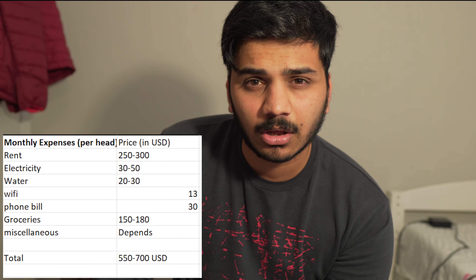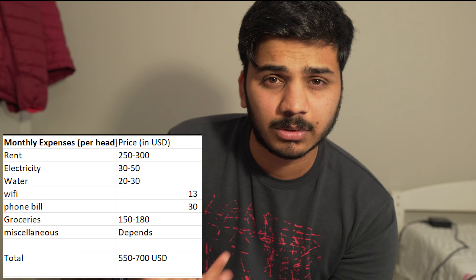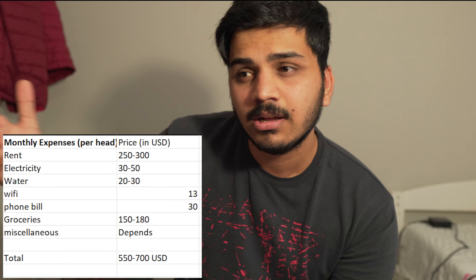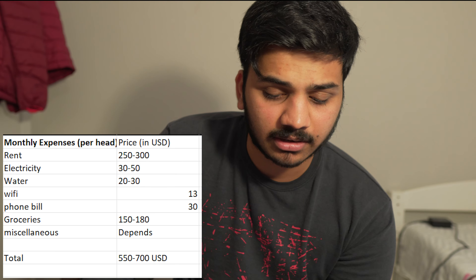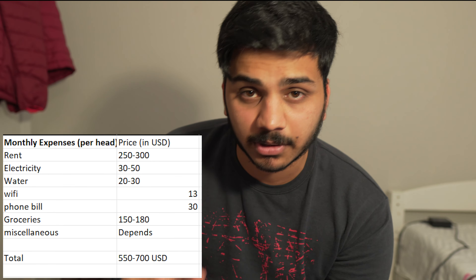Monthly expenses vary based on where you live. In a suburban place like Clemson, it costs much less than in New York or California — the difference can be around $1,000. For Clemson specifically: rent can be anywhere from $250 to $350 per month. Most students prefer the $250 option, where you get a separate room and share one bathroom with a roommate. Electricity runs $30 to $50, and water and sewage $20 to $30 — all per head, not shared across four roommates.